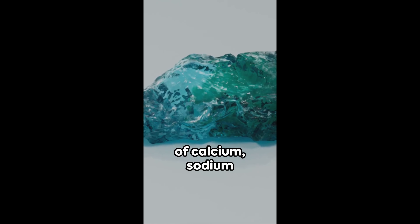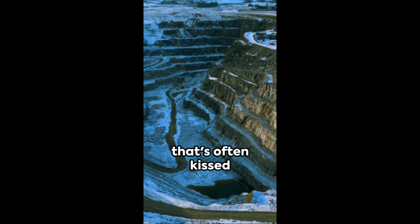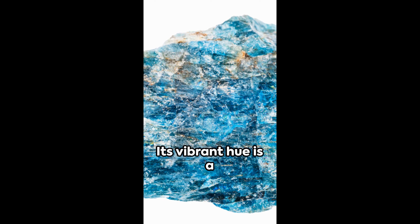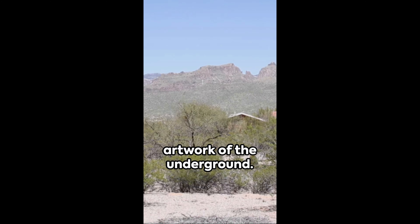Born from the union of calcium, sodium and silicon, this green beauty boasts a complex chemistry that's often kissed by traces of potassium and oxygen. Its vibrant hue is a testament to nature's paintbrush, an artwork of the underground.